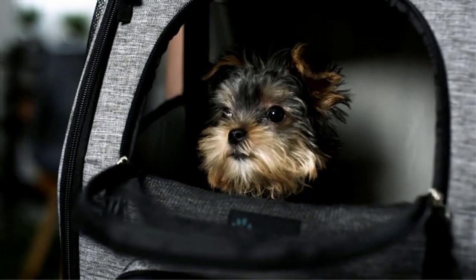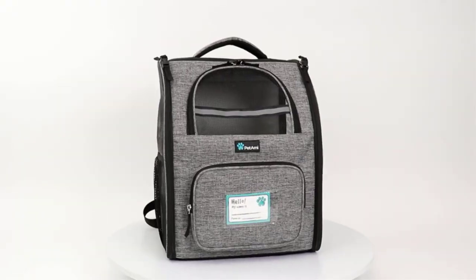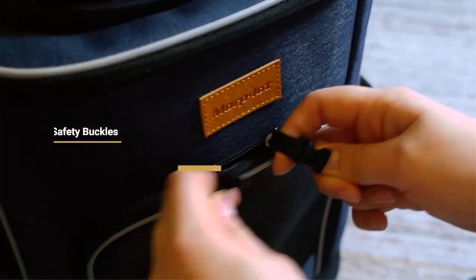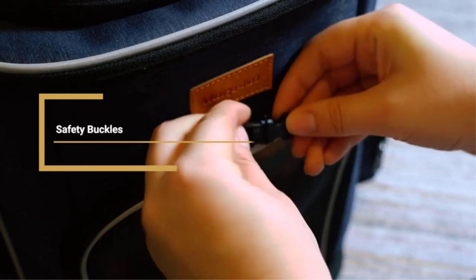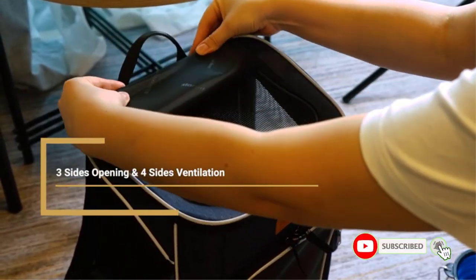Have you ever been on a hike with your dog where they run out of energy halfway through, leaving you to carry them? Or maybe you went on a hike where you wanted to bring your dog, but just didn't think it was a good idea. The struggle is real. In fact, I know the struggle all too well. That's why I'm a huge fan of dog backpack carriers.